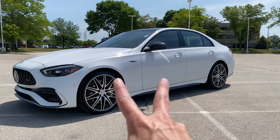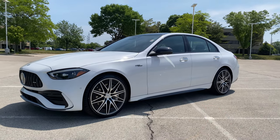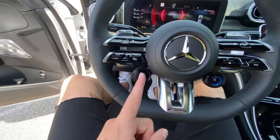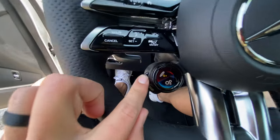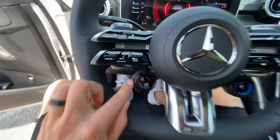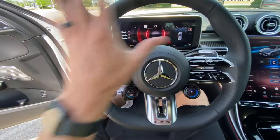It doesn't say it anywhere on the outside of the car, but all C43s come with Four-Matic all-wheel drive as standard — of course it's a rear-biased system. Another thing C43s come with is AMG Ride Control adaptive suspension, which really changes the personality of the car between Sport Plus and Comfort modes.